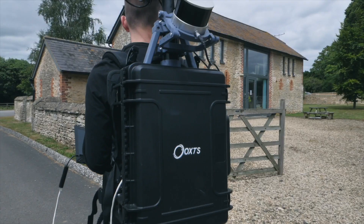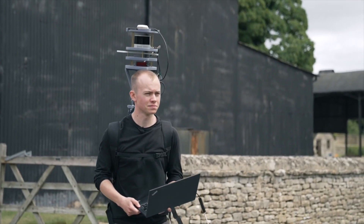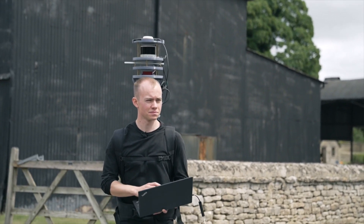Johnny's wearing a backpack prototype which is enabling us to mount an OXTS INS and multiple LiDAR onto a backpack.